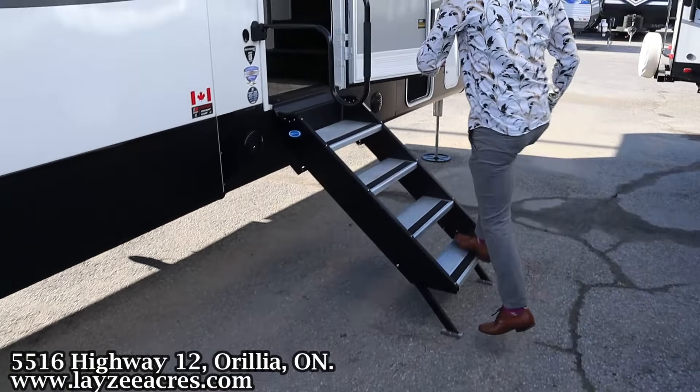Here we have our four-step entrance — nice and secure — a ground drop, grab handle, and outside speakers. On this side you can see the pass-through storage has widened up. This one has the optional J-port griddle — that black piece with the griddle in the box actually slides in right here at the back.